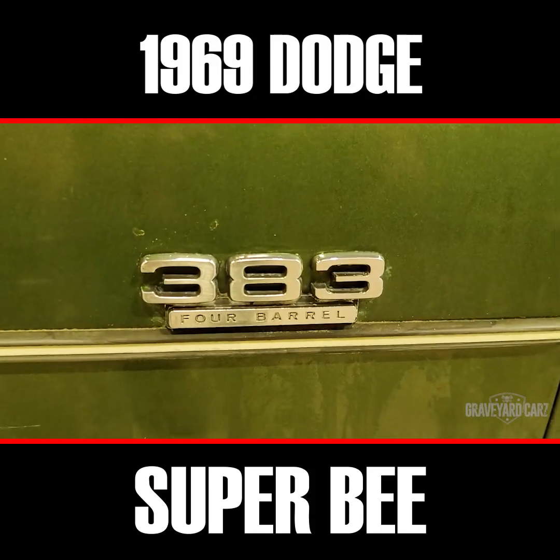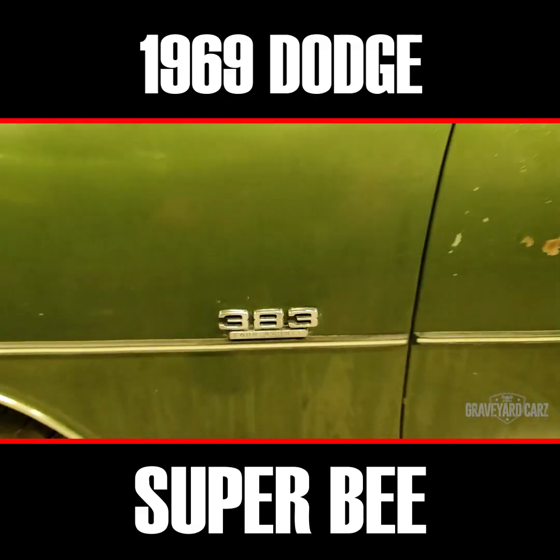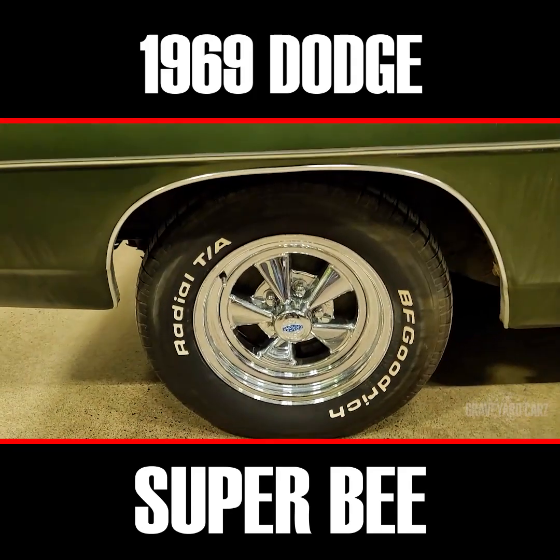Even though it's a 383 Magnum, they actually call it a 383 4-barrel. This car is a very good representative of second-day stuff.